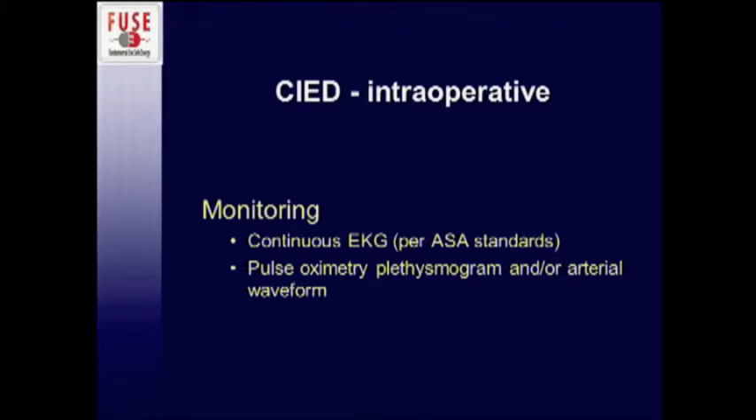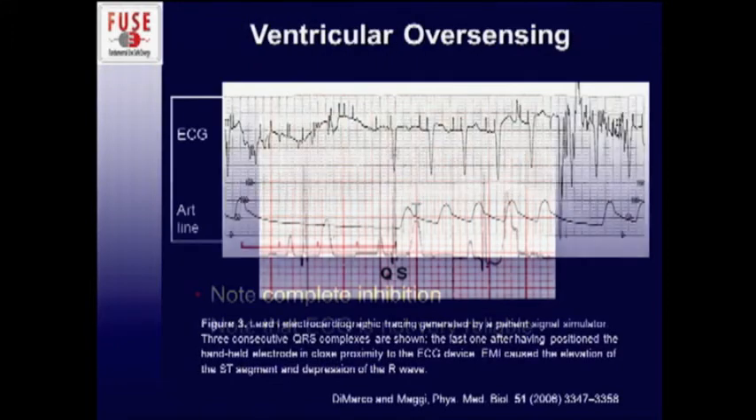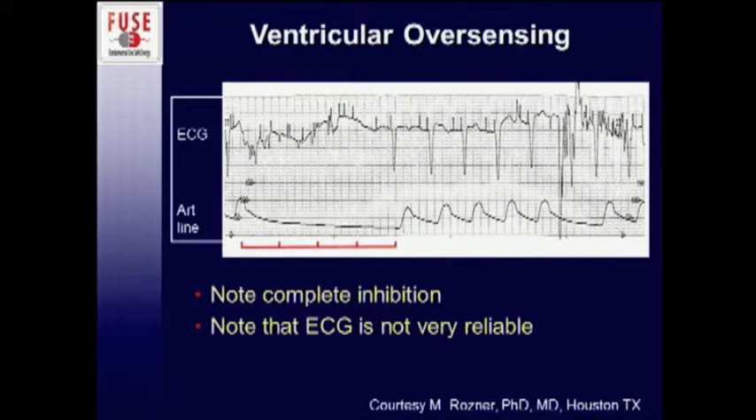For intraoperative monitoring, your basic monitoring would be continuous EKG, although that's of limited utility during monopolar cautery due to interference. You want a way to monitor a pulse — either a pulse ox plethysmograph or an arterial line waveform. You can also have limited ability to monitor ST segment changes with cautery; what appears to be ST elevation in one spike is actually due to cautery, not real. And here's a demonstration of over-sensing where you completely lose your arterial waveform — you still have blood pressure in one area but not in another.